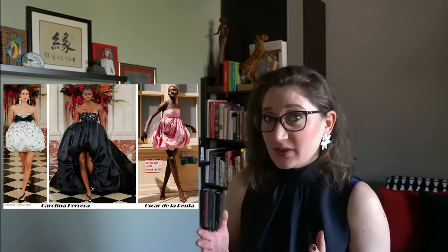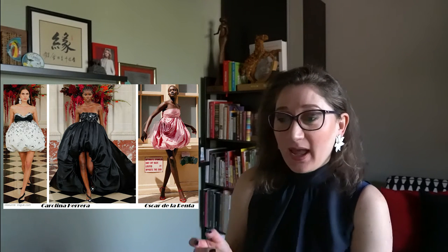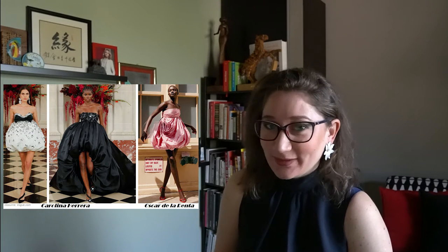In 1964 Pierre Cardin experimented with it, while in 1986 it was embraced by Christian Lacroix. Since then many other fashion designers have created a balloon dress, and from the latest we can see it in the spring/summer 2022 collections of Carolina Herrera and Oscar de la Renta, just to name a few personal favorites.